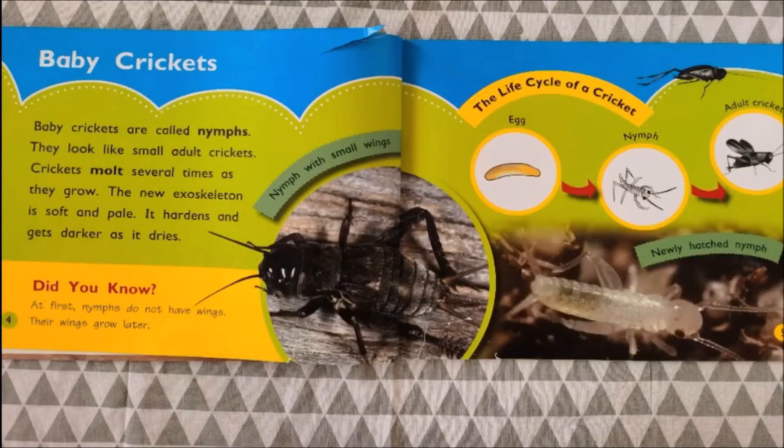Let's take a look at baby crickets. Baby crickets are called nymphs. They look like small adult crickets. Crickets molt several times as they grow, meaning that they grow out of their skin. The new exoskeleton is soft and pale. It hardens and gets darker as it dries. At first, nymphs do not have wings — their wings grow later.